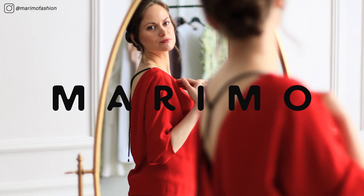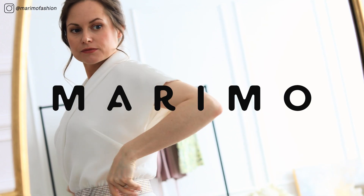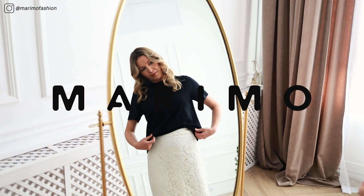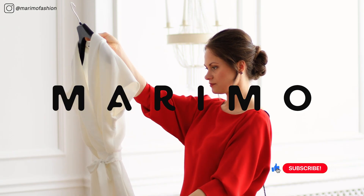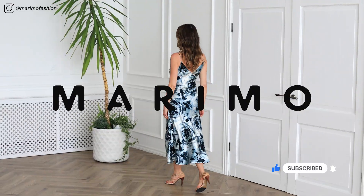Hello everyone! Welcome back to Marimo's YouTube channel! My name is Mari-Lis. I am the founder and designer of Marimo Fashion and Lifestyle brand. In this channel I share practical ways you can elevate your style, level up your wardrobe, and create a stunning capsule wardrobe so that you can focus on what's really important in life.